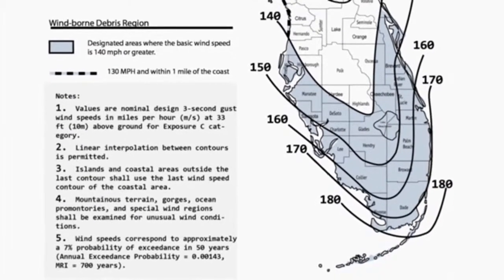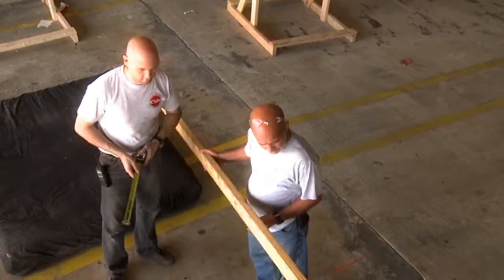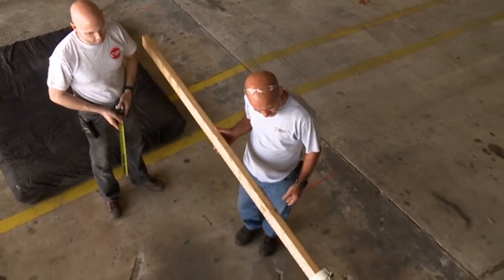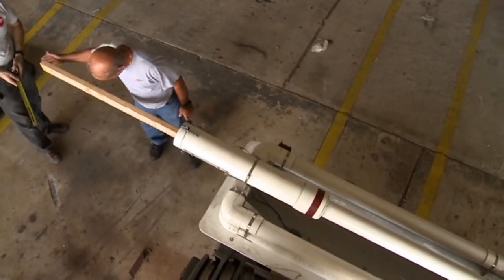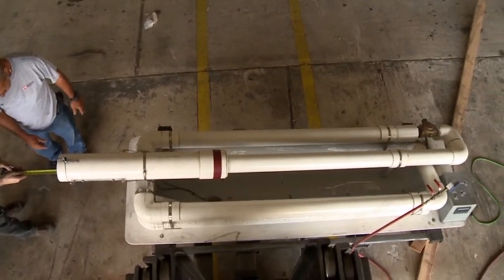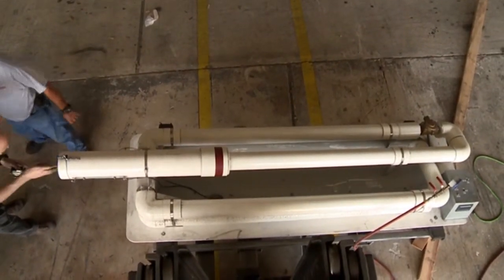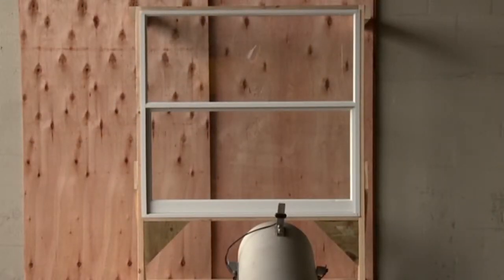Our hurricane-safe products are tested and comply with the toughest large missile standard. The large missile test consists of a 2x4 weighing 9 pounds shot from a cannon at 50 feet per second. Windows that pass this test can be used in structures up to 30 feet tall. To pass the test, the missile cannot penetrate the glass.